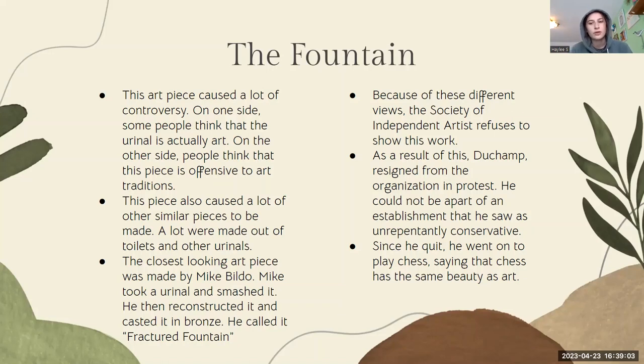Because of these different views, the Society of Independent Artists refused to show his work, and Duchamp was not happy about it. As a result of his unhappiness, he resigned from the organization in protest, as he could not be a part of an establishment that he saw as conservative. Since he quit, he went on to play chess, saying that chess has the same beauty as art.